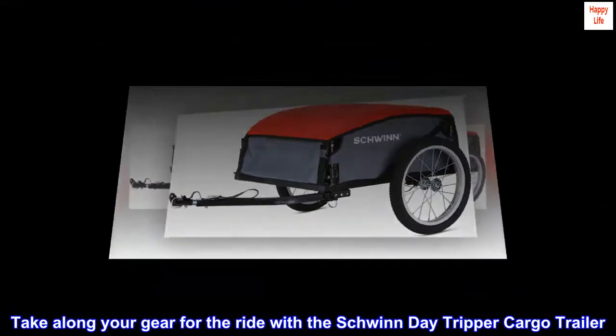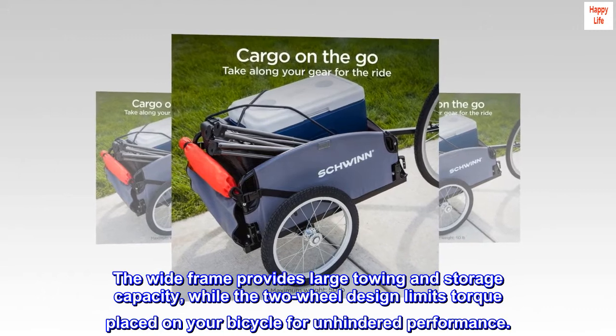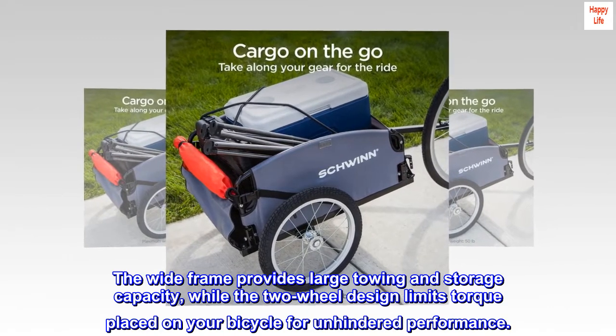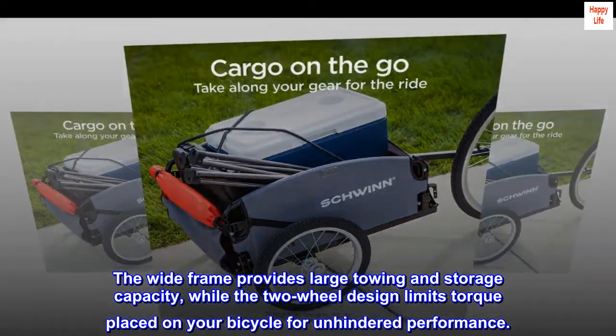Take along your gear for the ride with the Schwinn Day Tripper Cargo Trailer. The wide frame provides large towing and storage capacity, while the two-wheel design limits torque placed on your bicycle for unhindered performance.